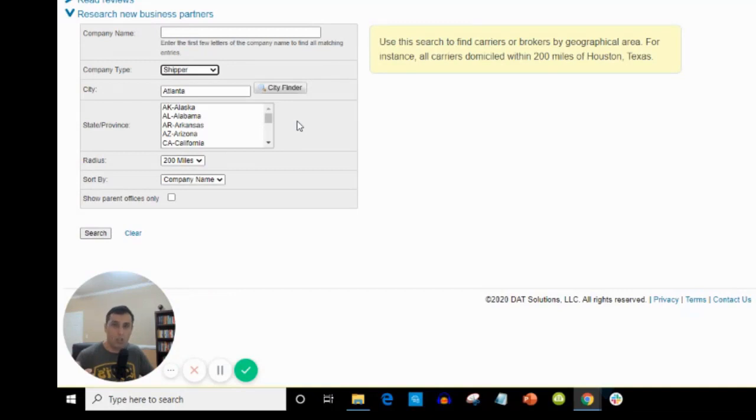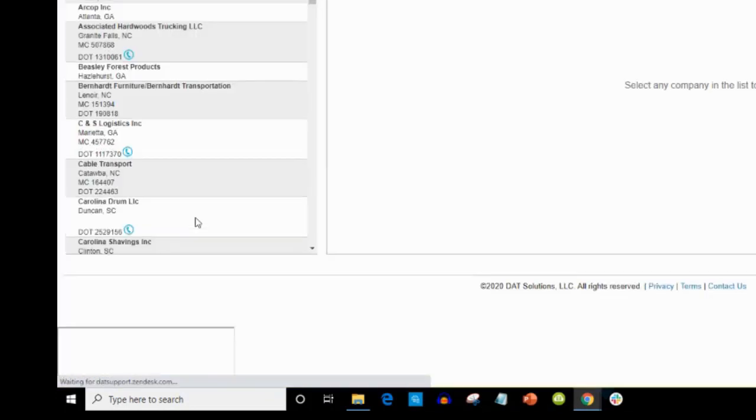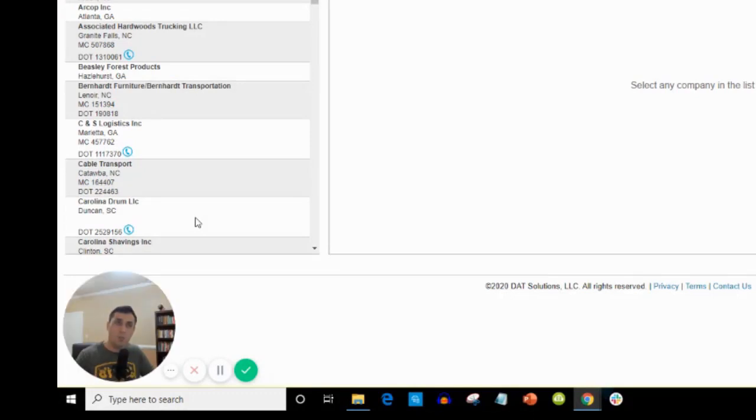Now let's focus on getting shippers. Leave the settings as is, do the shipper search, and click search. 99 matches returned — that's 200 mile radius in Atlanta, Georgia. We can search any state, any city nationwide in the US.